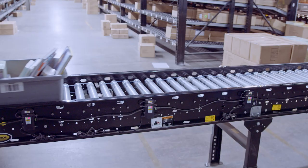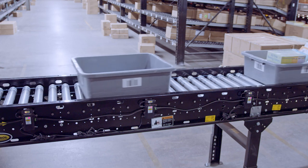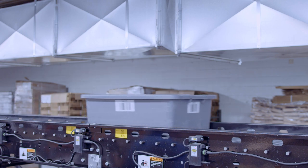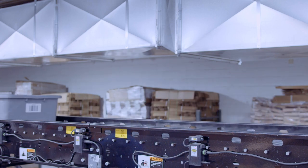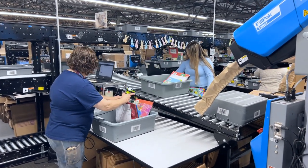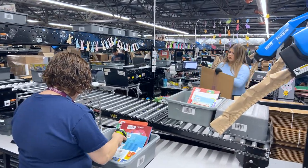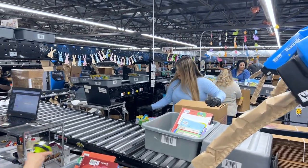Once orders enter the packing area, they queue on zero-pressure accumulation conveyor to wait for an available station. The system delivers orders to packers based on labor load to ensure that no packer is overloaded while others sit idle. Totes will not divert to packers with a full queue — they wait or continue to an open packing station down the line. If the packers get behind, the system has plenty of buffer space to allow for order picking to continue uninterrupted.